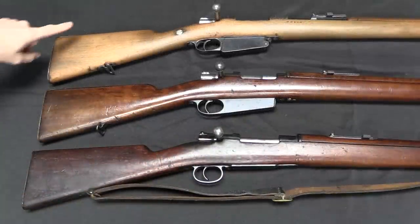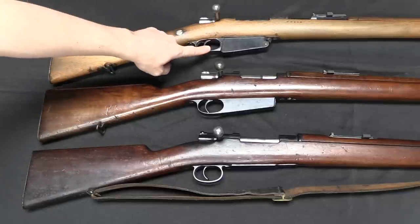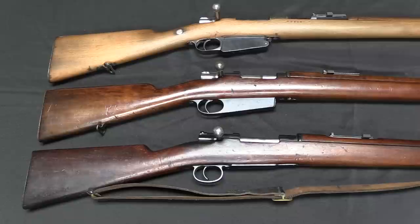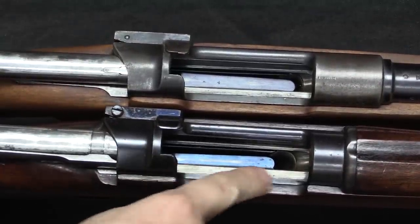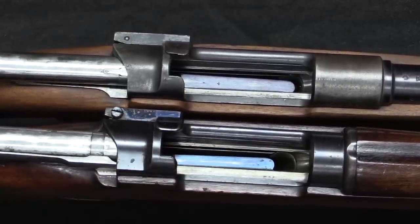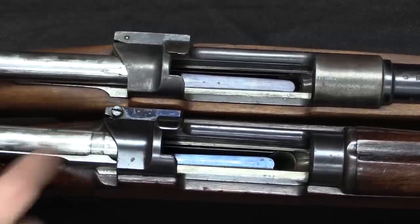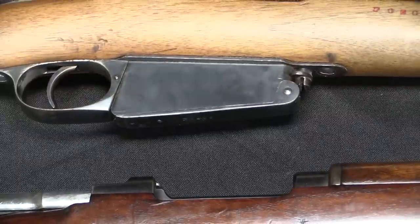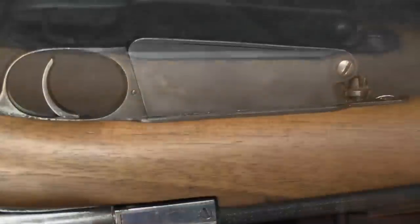Here we have an 1891, an 1892, and an 1893, and you can clearly see the progression of the magazines: single stack, single stack, and then double stack — by far the best of the three. Internally the 1891 and 1892 are both basically the same: a built-in sheet metal box with feed lips and a single-stack follower. Both are set up for stripper clips, something Mauser had introduced with the very first 1889 pattern Mausers. The disassembly on the 1891 uses a rotating lug, which is a bit clumsy and awkward.